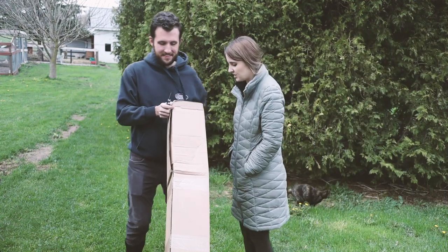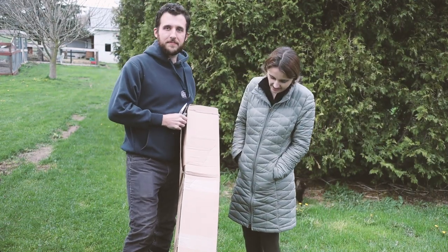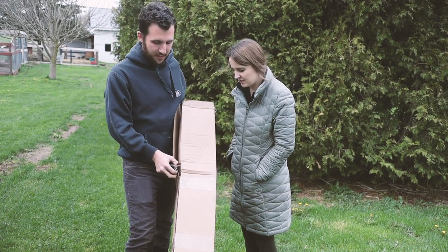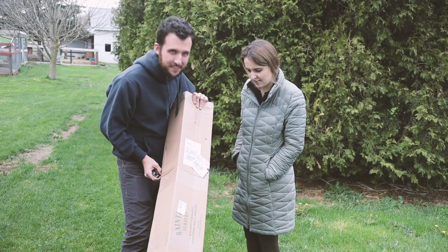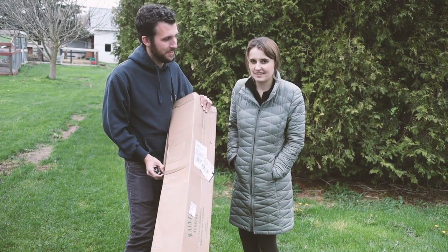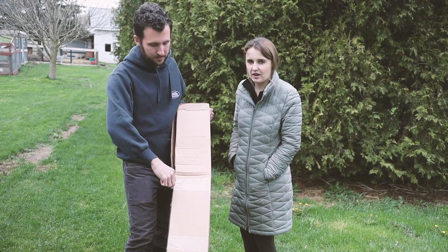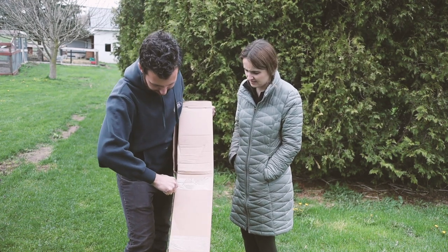Let's open up these trees. We just got an order of trees and other perennial plants from Rain Tree Nursery. We're going to open up these trees and see what we have, and we're going to be planting them this weekend. We'll take you guys along to see what we're adding to our orchard.